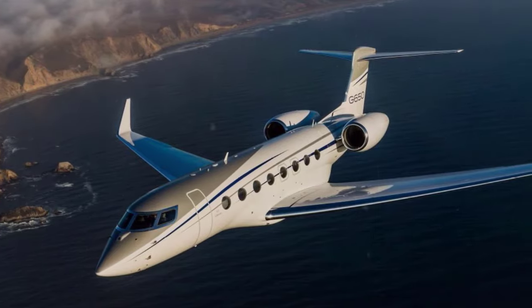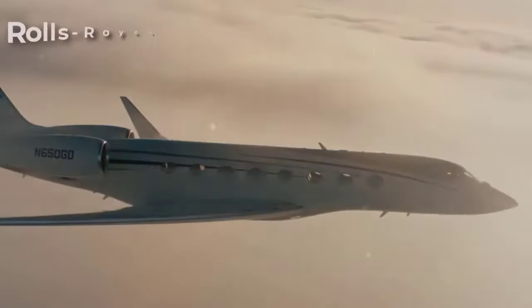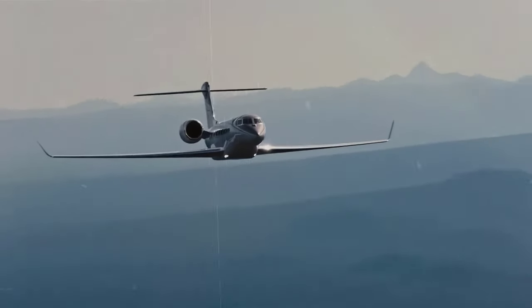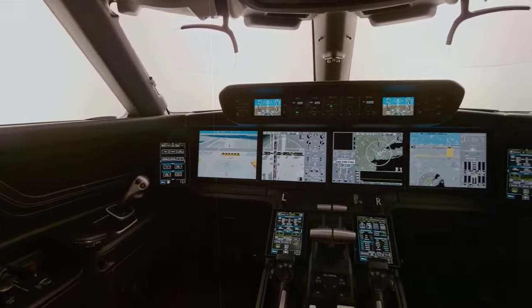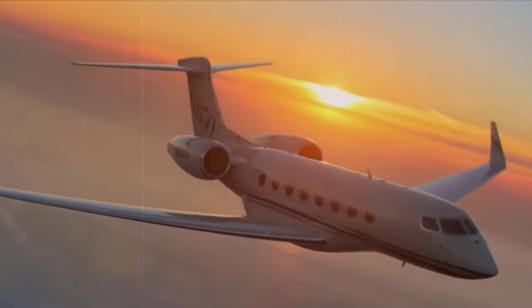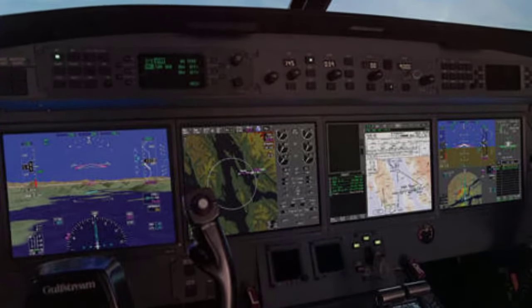The G650 has a maximum range of 7,500 nautical miles, easily operating non-stop flights between economic hubs such as Dubai and New York. It is equipped with two Rolls-Royce BR725 engines, which power its 7,500 nautical mile range and Mach 0.925 max speed. The G650 comes standard with many advanced safety features such as an enhanced vision system, head-up display 2, and synthetic vision primary flight display. Its Plane View cockpit features a triplex flight management system, automatic emergency descent mode, 3D weather radar, and advanced flight controls, with next-generation technology that improves pilots' situational awareness and enhances safety.